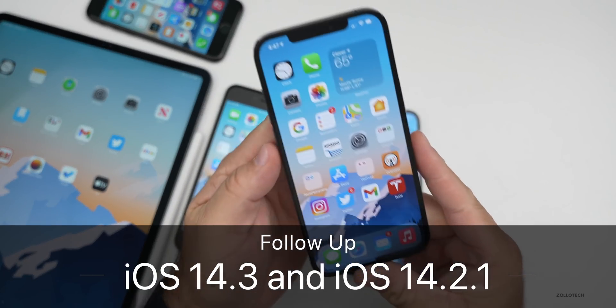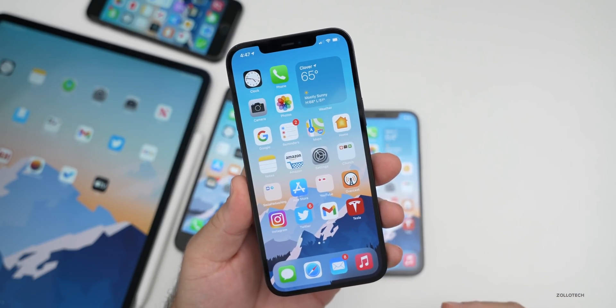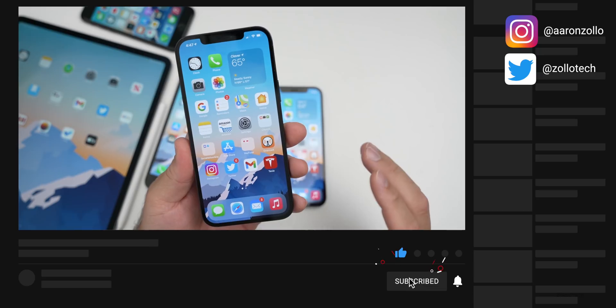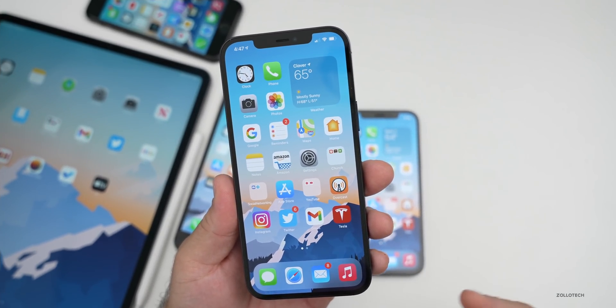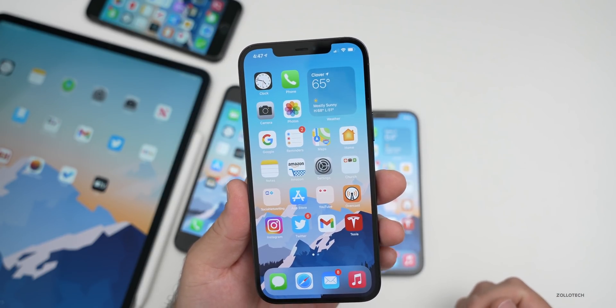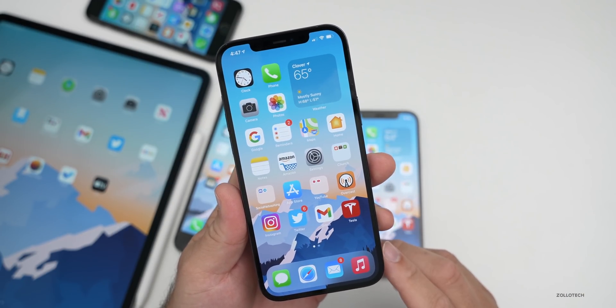Hi everyone, Aaron here for Zollotech. iOS 14.2.1 and 14.3 beta 2 have been out for a little while. I haven't done a follow-up on them, so I thought I'd do a follow-up going over the experience of them and also talk about when to expect iOS 14.2.2 and the release of 14.3. I'll talk about all of that, but first I wanted to talk about the overall experience.